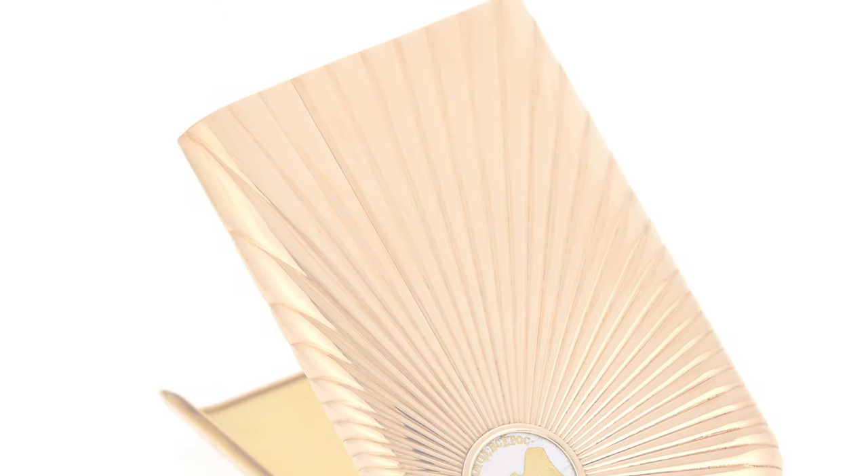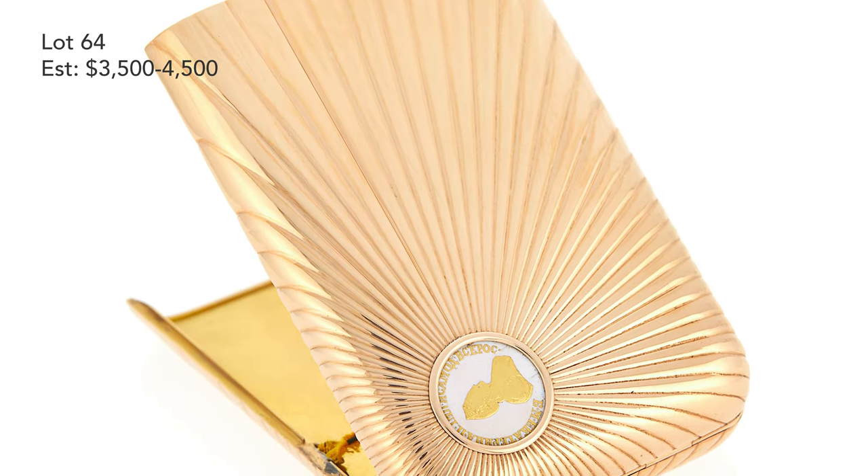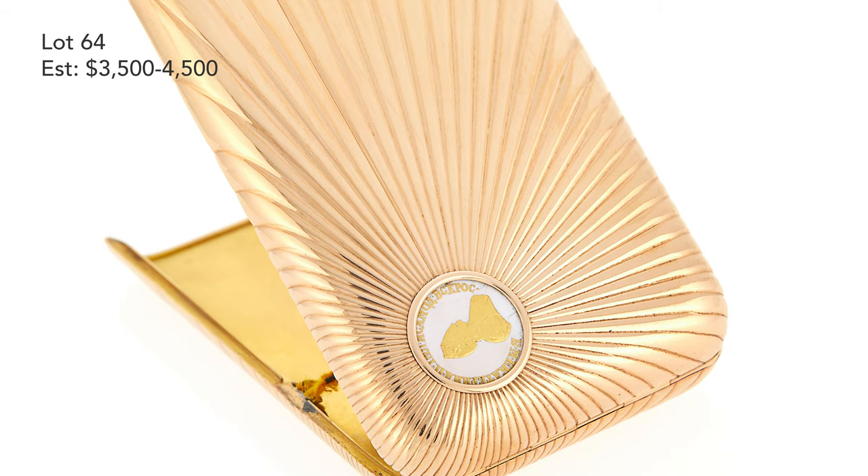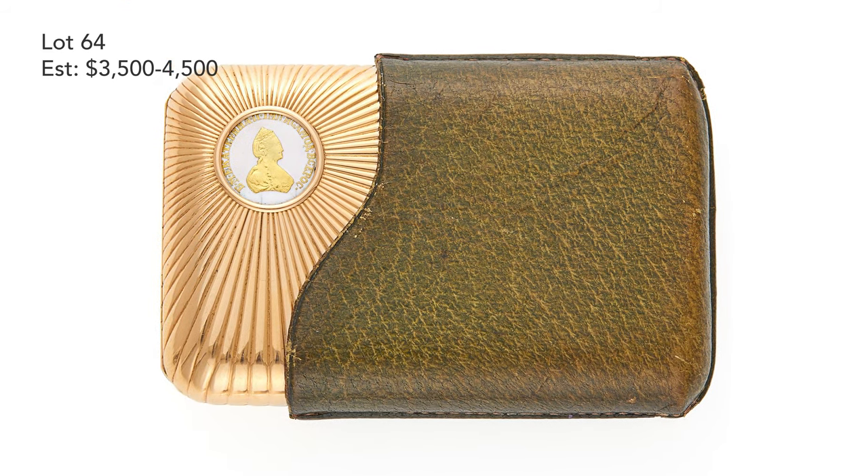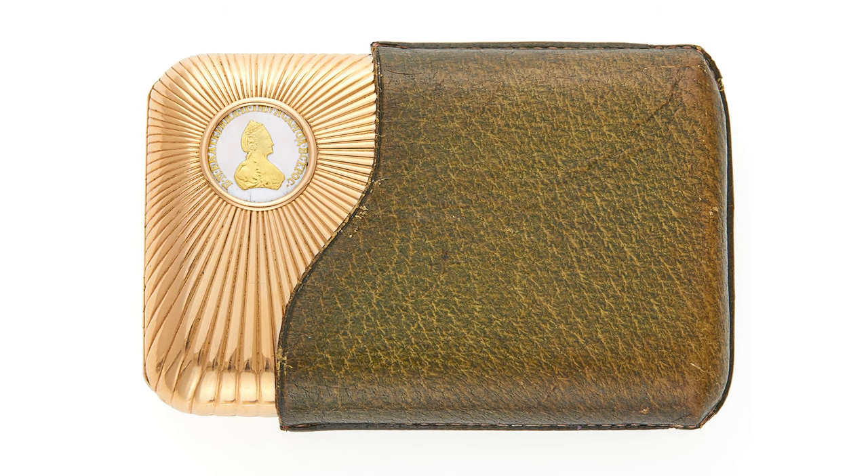Starting with this simple reeded gold cigarette case, which is inset with an enameled coin from the period of Catherine the Great, who reigned in the late 18th century.